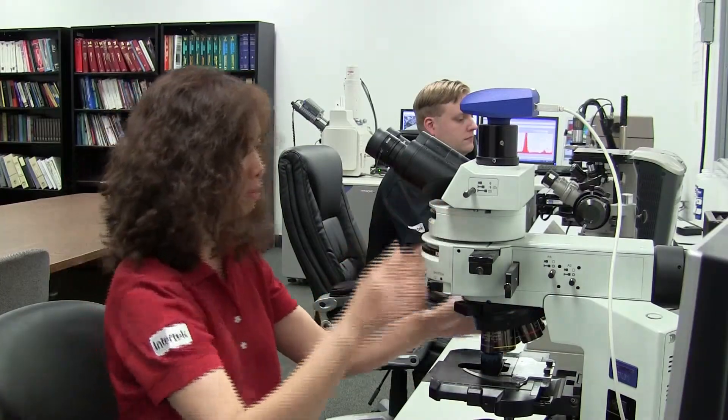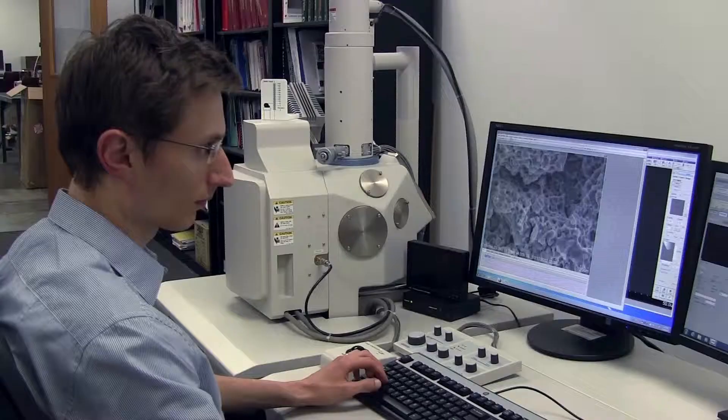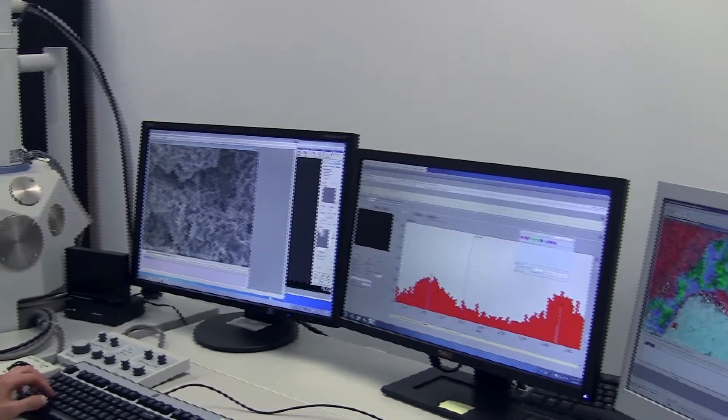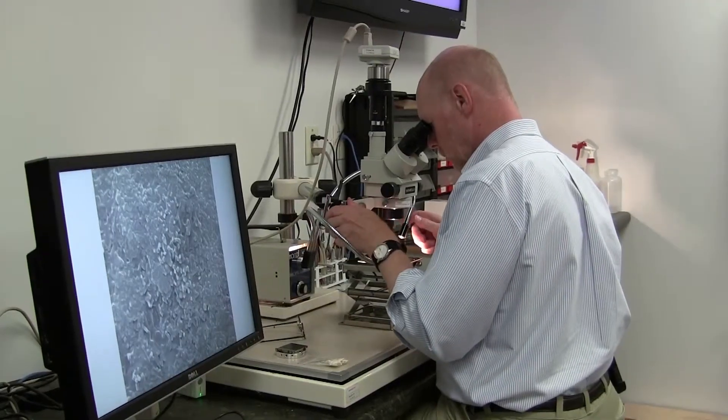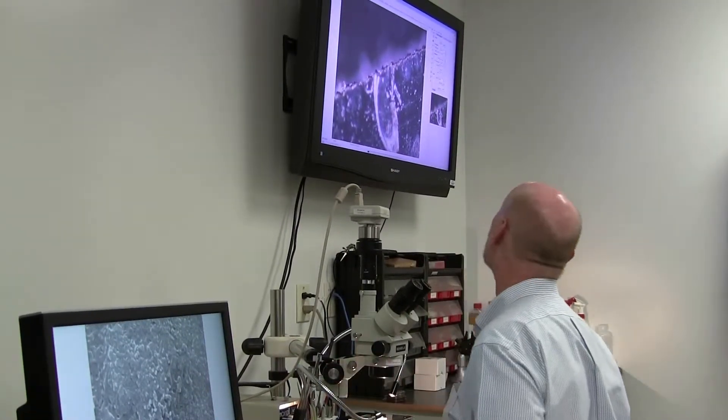Failure analysis, or FA as we've come to refer to it, is the process of determining the root cause of a product, component, or material failure. The lab I'm sitting in now handles primarily metallurgy, but here at Intertech, we've got the capabilities to do failure analysis on plastics, metals, composites, and even electronics.